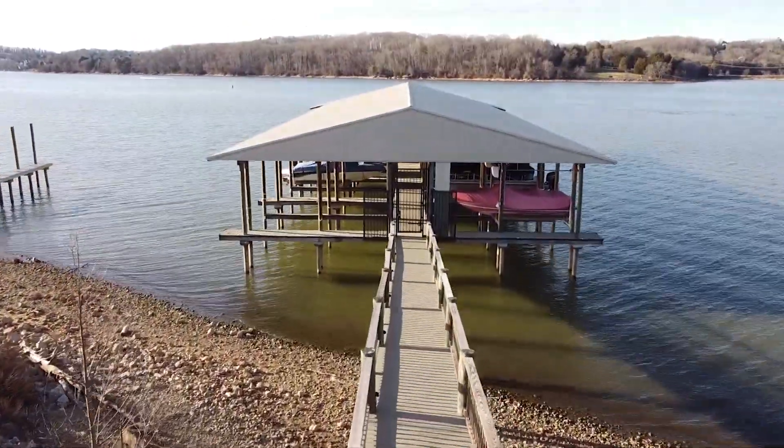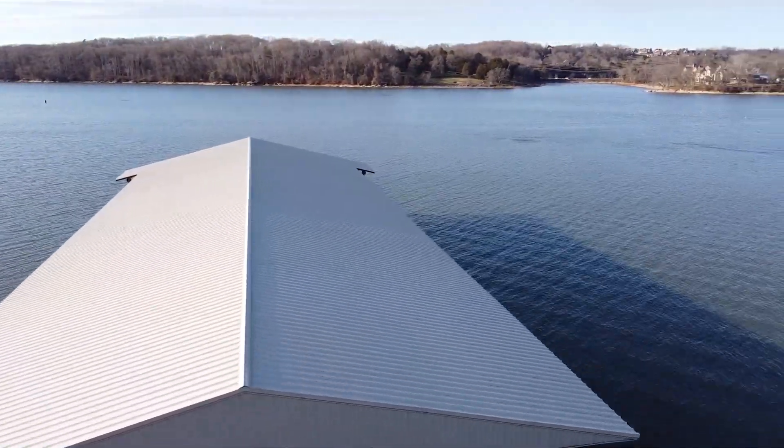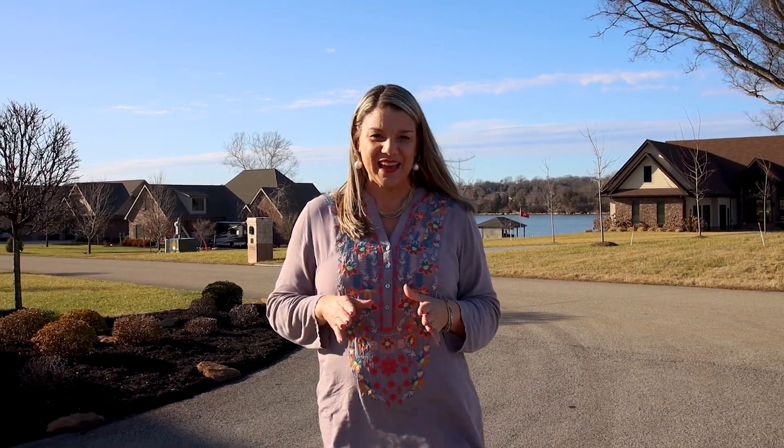Lowe's Ferry is just about 12 miles from the airport, in the heart of Maryville, and only about 20 minutes from downtown Knoxville. If you aren't already, you should be considering Lowe's Ferry at Fort Loudon Lake.